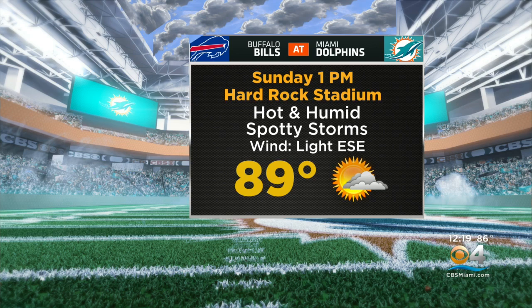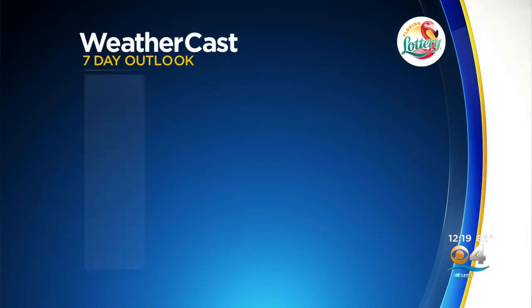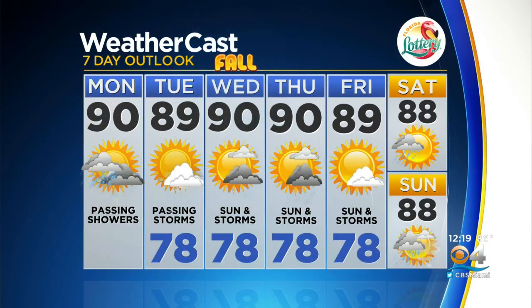Here's the seven-day forecast. Highs today in the low 90s.